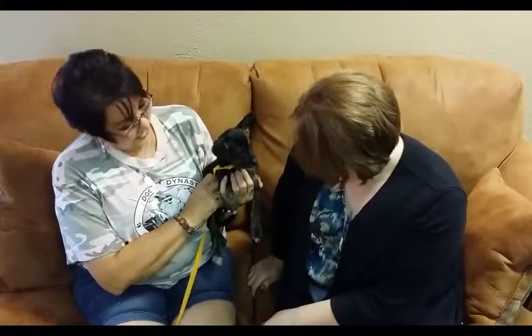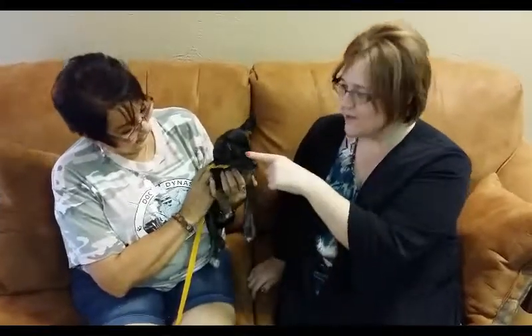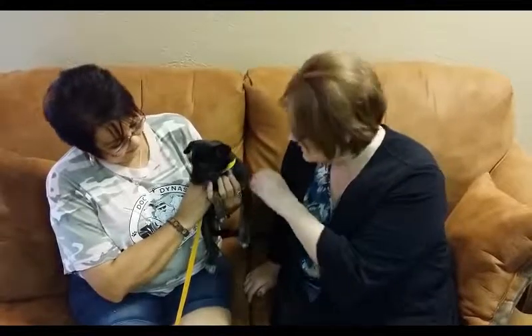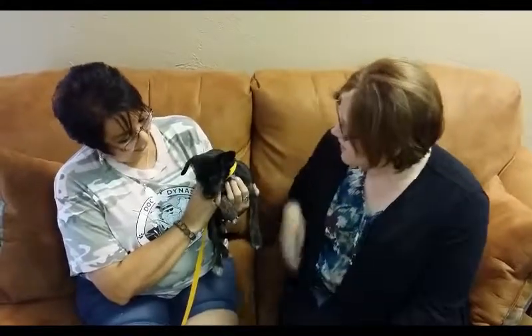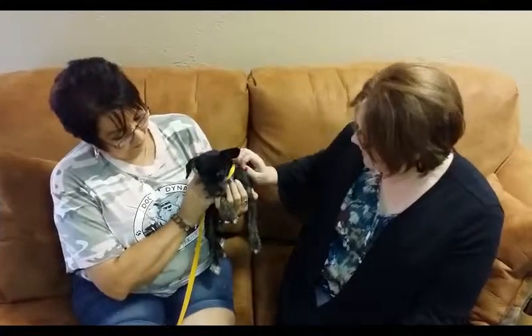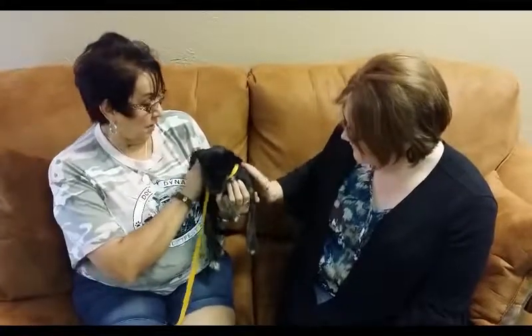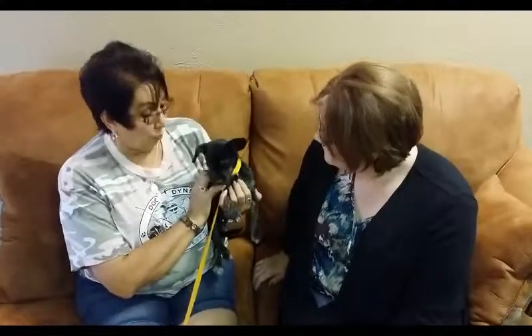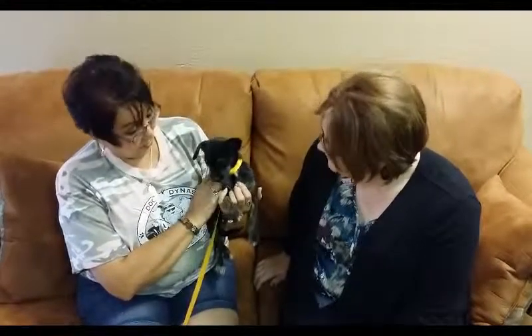She doesn't make a huge mess either. And check this out — the floppy ear and the one that sticks up. She's just so cute, you just want to eat her up. She looks like she may have some terrier in her. I'd say a lot of terrier — she's got a little bit of that wire hair going on. To me it looks like terrier mixed.